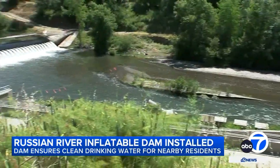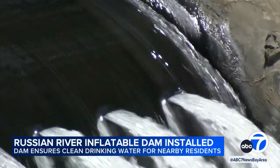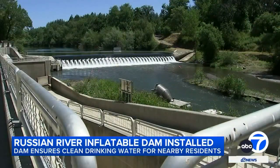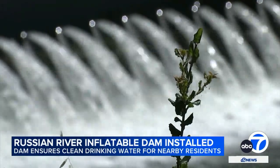But this water agency knows supply may change in the future, so they urge every customer to be water wise. Especially a natural resource, it's not something you want to take for granted. Meantime, this dam is doing its part to provide enough water to a thirsty North Bay. In Sonoma County, Cornell Bernard, ABC 7 News.